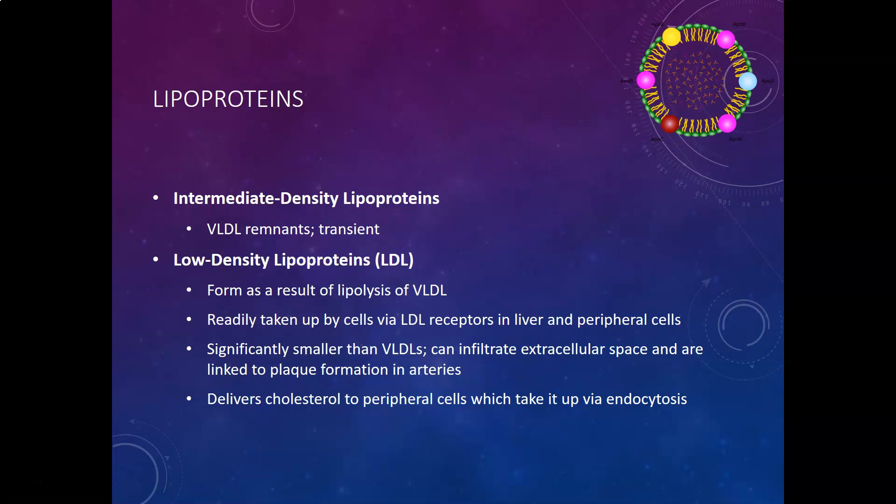The main job of LDL is to deliver cholesterol to the peripheral cells, which take up the LDL particle via endocytosis and extract all the cholesterol from it.